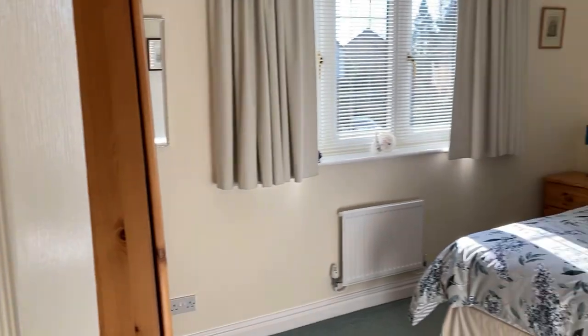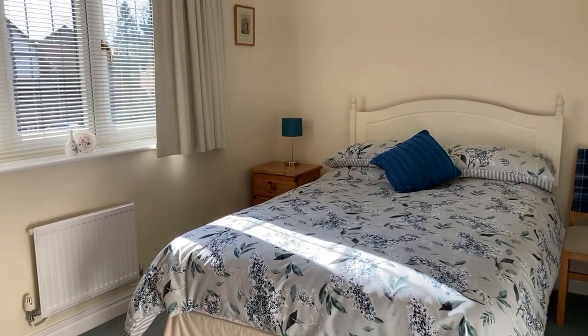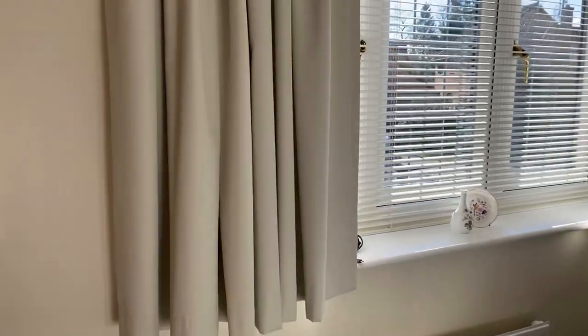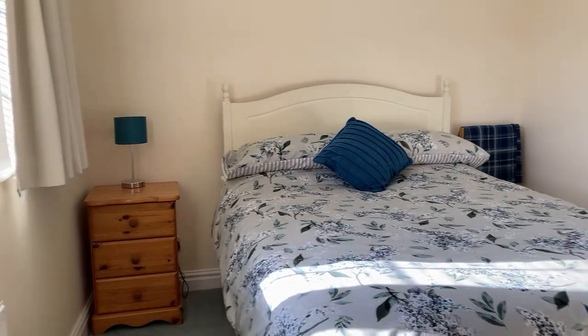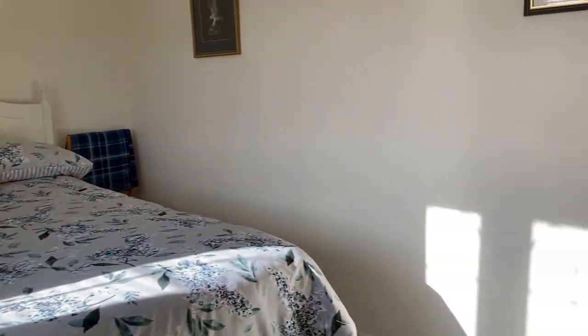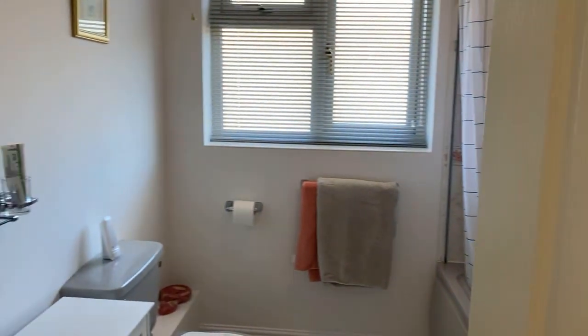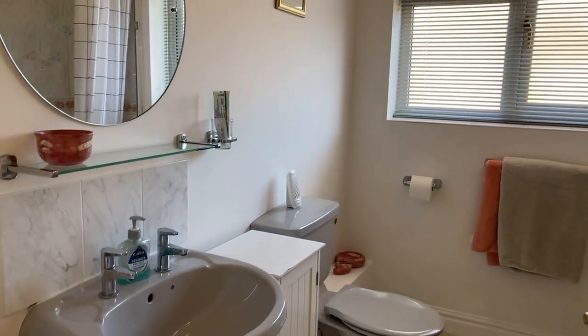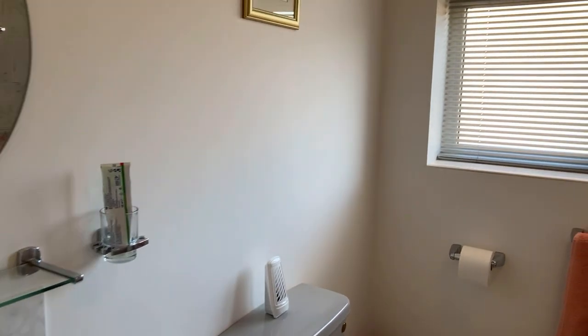And lastly, bedroom three — again a double room and a good size. Then the family bathroom, again in really good order, neat and tidy, with a bath and shower attachment over.